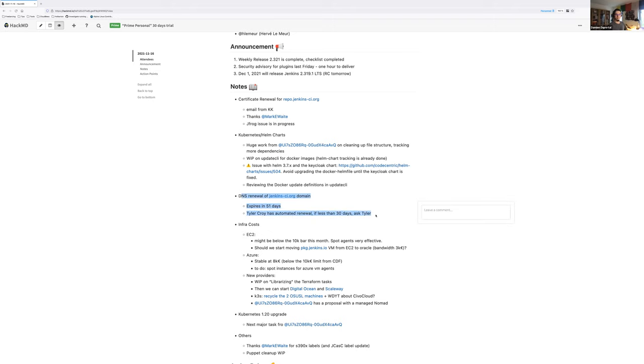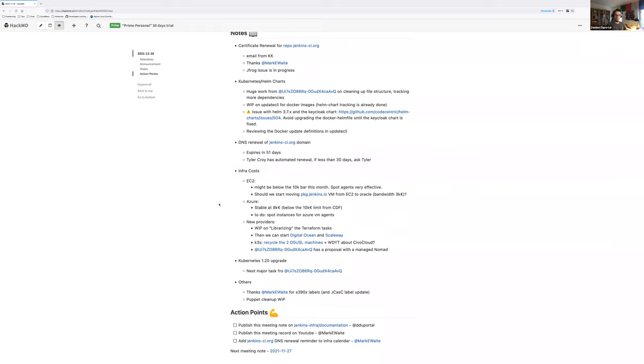On the infracost for AWS, we should be around 10k or maybe a bit below, thanks to the effectiveness of using spot agents. There haven't been any complaints about spot agents being reclaimed. The strategy of targeting six different kinds of machines and letting AWS select one may help — it automatically searches for the most available instance from AWS's point of view at the cheapest price. However the virtual limit is 8k per month, not 10k.